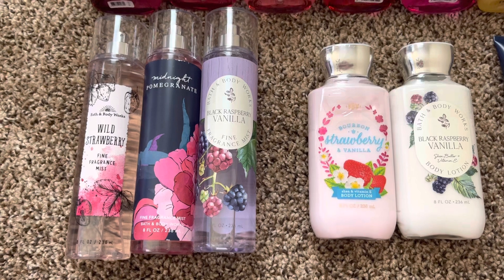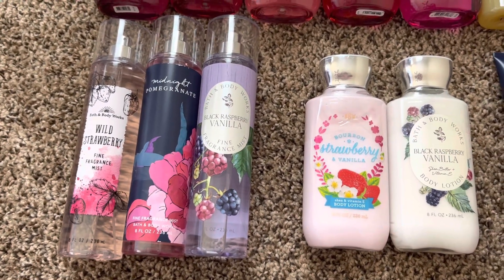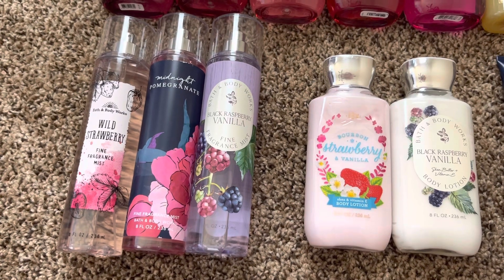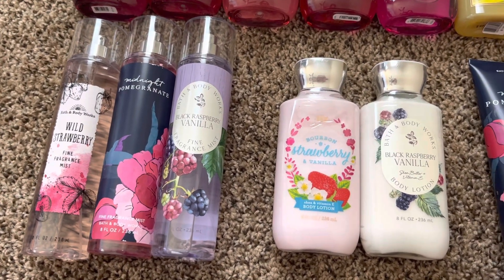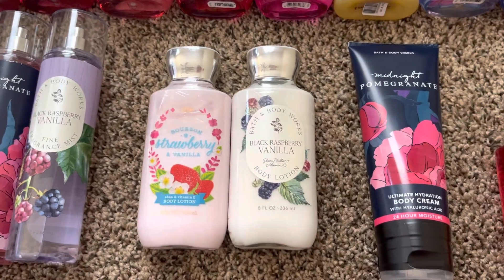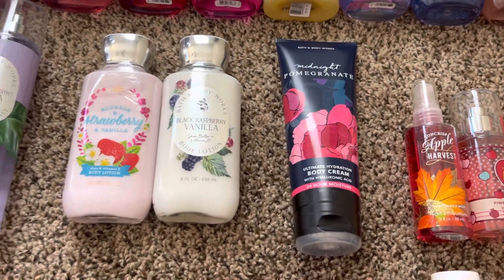For full-size fine fragrance mist, I have a Wild Strawberry, which is just a repackage of Bourbon Strawberry Vanilla, and Midnight Pomegranate. I love that for the fall — it's like an icon in my Bath and Body Works experience. Black Raspberry Vanilla, also love it for the fall. For lotions: Bourbon Strawberry Vanilla, Black Raspberry Vanilla, and then a Midnight Pomegranate and a full-size cream.